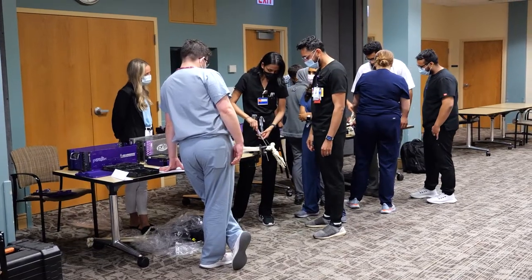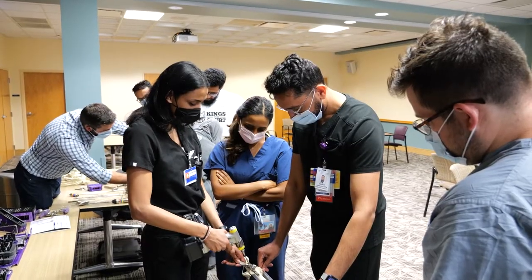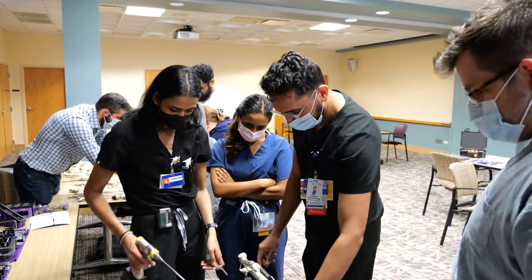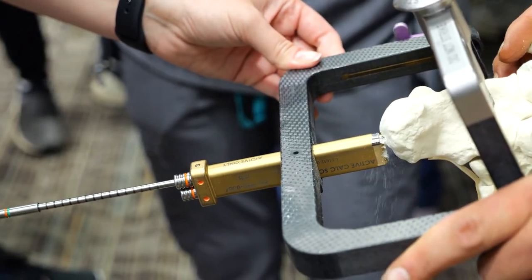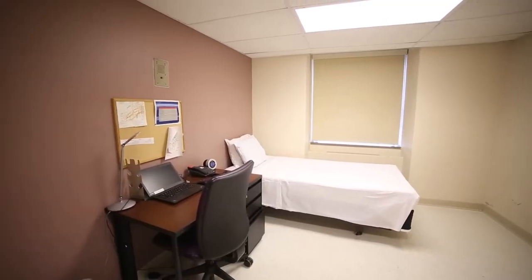This is the hospital's dedicated skills lab, housed on the fourth floor. Here residents gain familiarity with instrumentation and refine surgical skills while working with sawbones. Skills are further refined by regular participation in cadaveric wet labs.